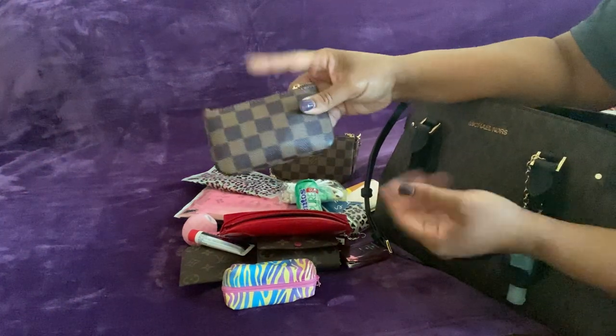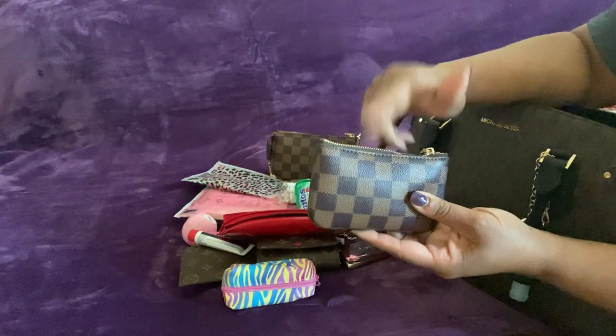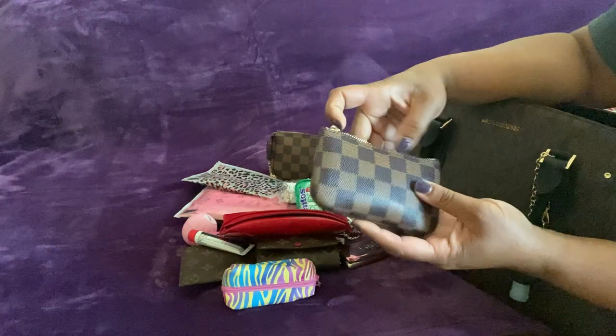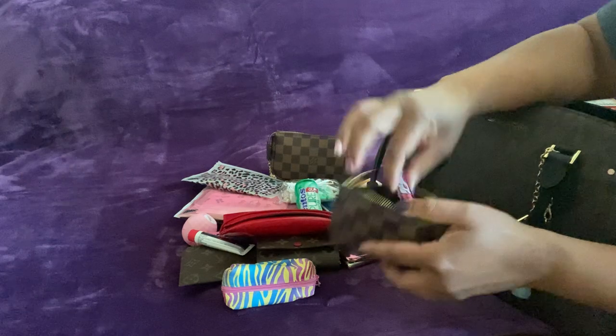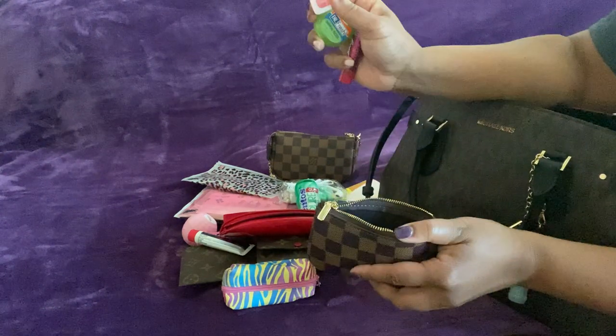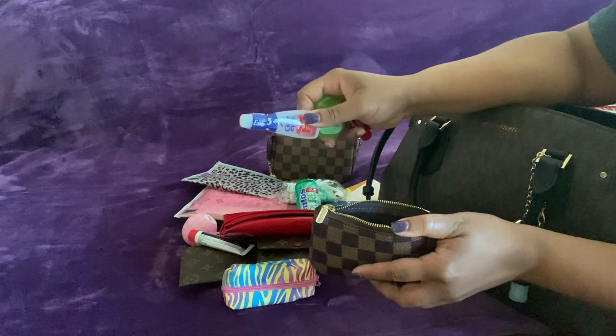This is from Daisy Rose because I couldn't find the key holder in this print. I had the other two but I like this one better because it's bigger. I have a chapstick, dental floss, and eye drops.